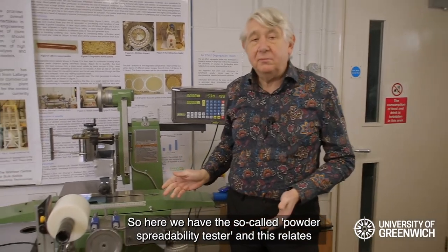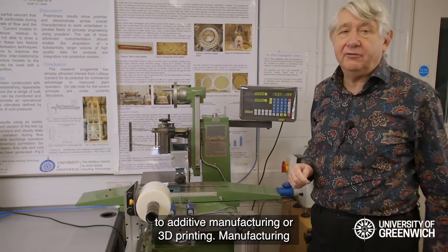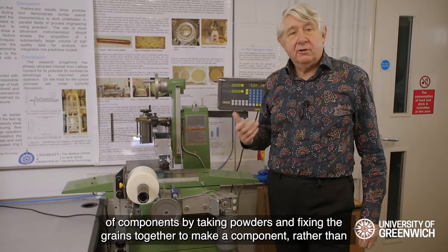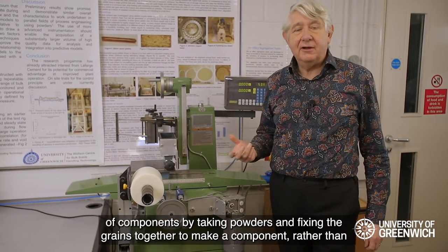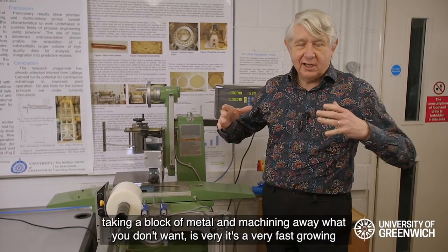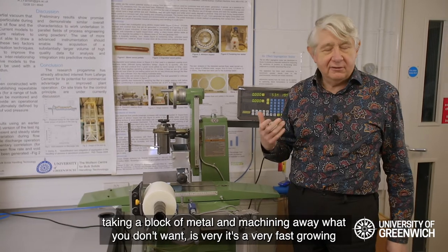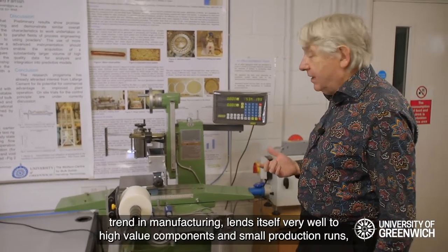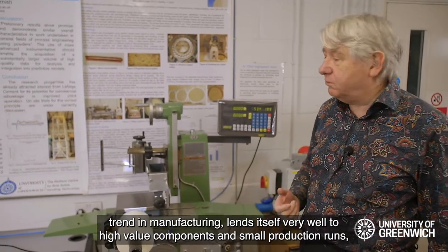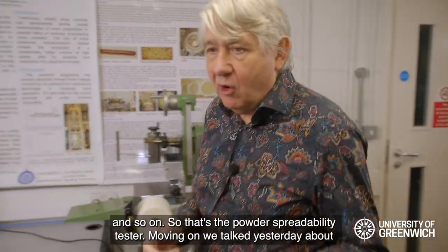Here we have the powder spreadability tester. This relates to additive manufacturing or 3D printing — manufacturing components by taking powders and fixing the grains together to make a component, rather than taking a block of metal and machining away what you don't want. This is a very fast-growing trend in manufacturing, lending itself well to high-value components and small production runs.